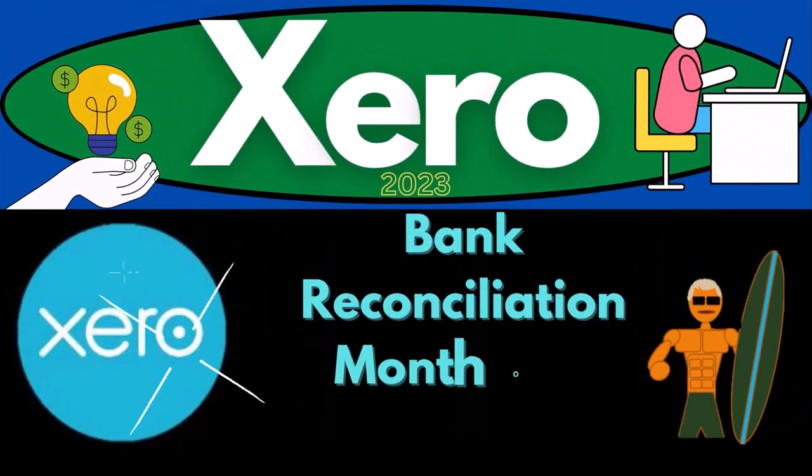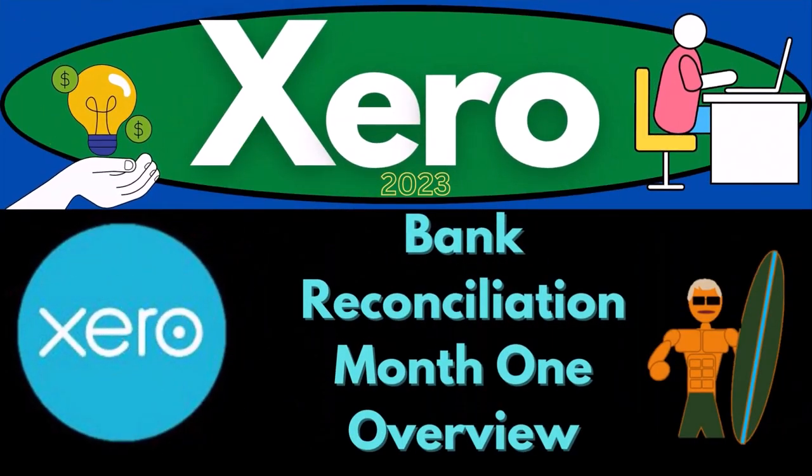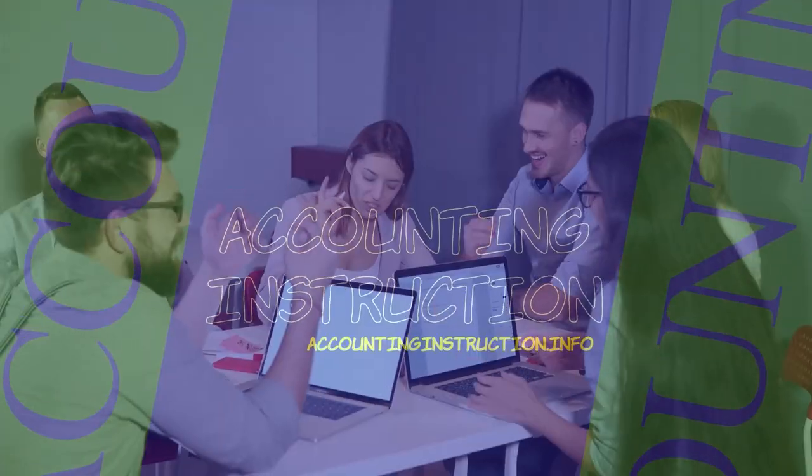Xero Accounting Software 2023 Bank Reconciliation Month 1 Overview. Get ready to become an accountant hero with Xero 2023.